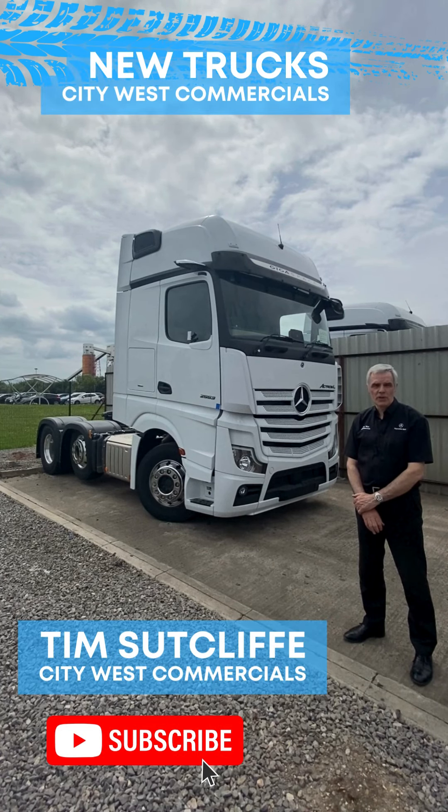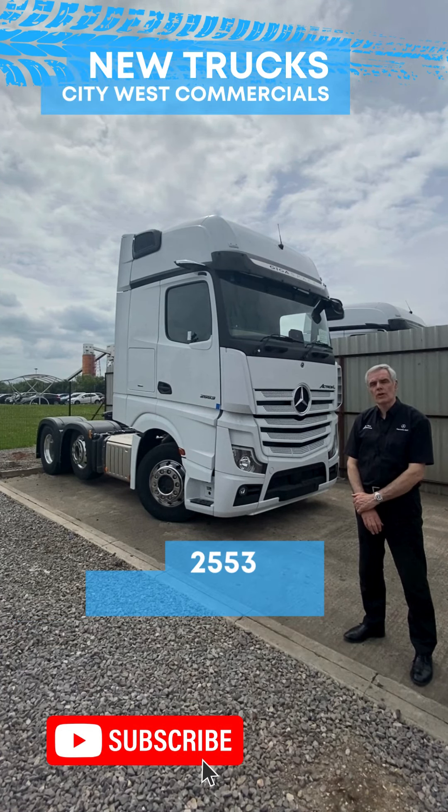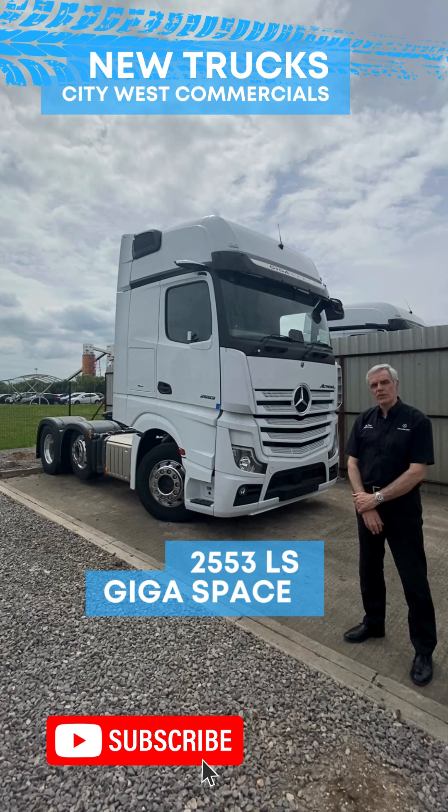Hello, welcome back to City West Commercials and another new truck stock video. All the trucks in this new truck series are in stock and available for immediate delivery anywhere in the country.